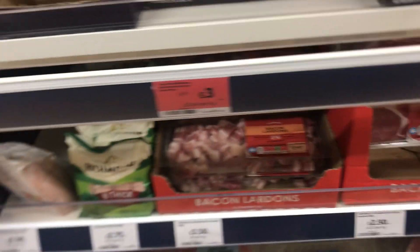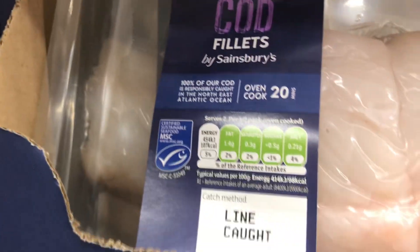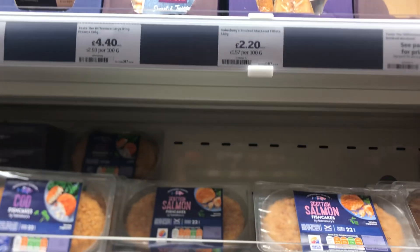I still got lots of meat at home so we don't really need lots of meat. They've got fish — look, they're all boneless. Cod. Salmon, my favourite. It's like £8.25, so expensive. And you've got some salmon mackerel, which is already cooked.